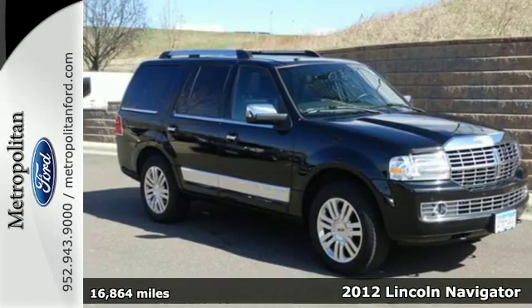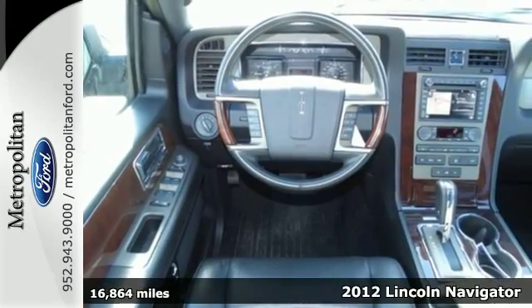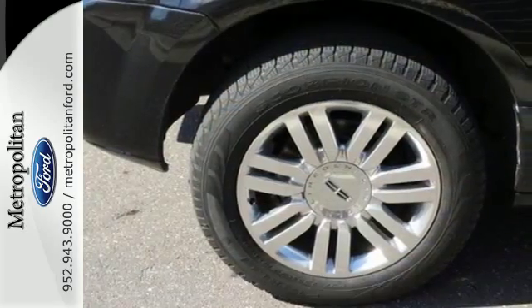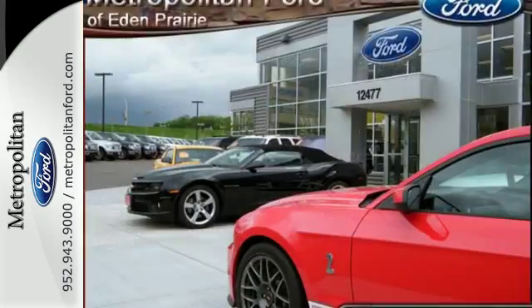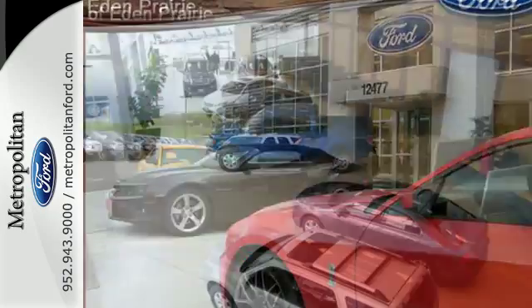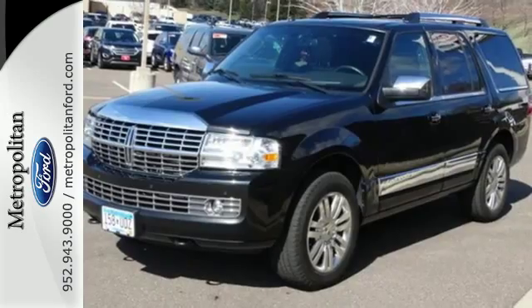It's a 2012 Lincoln Navigator. This do-it-all SUV comes with the luxury of heated and cooled leather seats, dual-zone climate control, ample passenger space, as well as an anti-theft system, backup camera, SOS post-crash alert system, and the added conveniences of steering wheel audio controls and adjustable foot pedals.